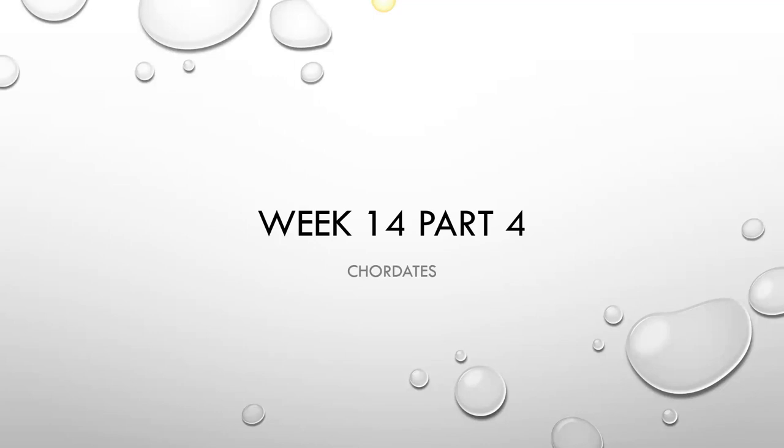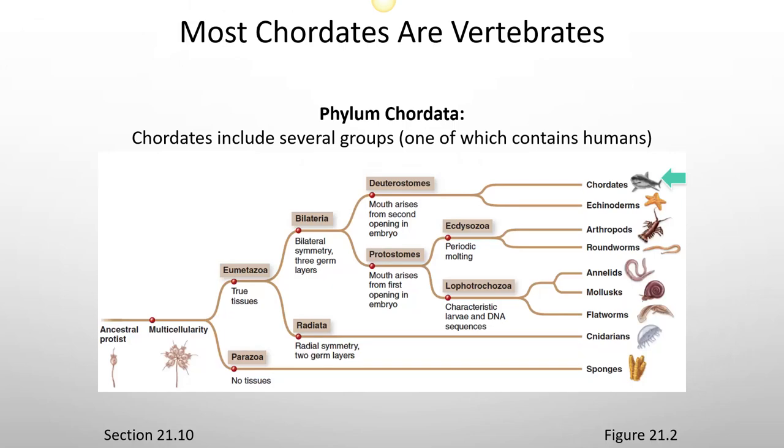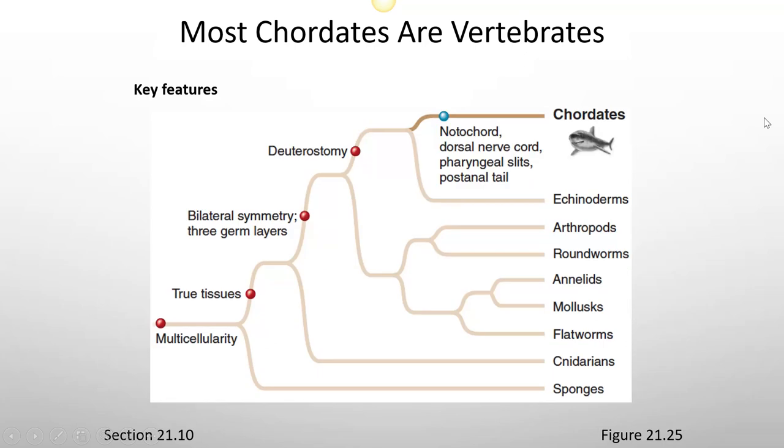The last section of lecture is going to focus on chordates — the phylum Chordata. Chordates include several groups, one of which contains humans. Key features include a notochord, a dorsal nerve cord, pharyngeal slits, and a post-anal tail.